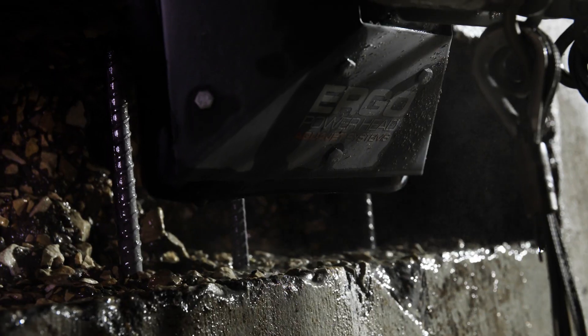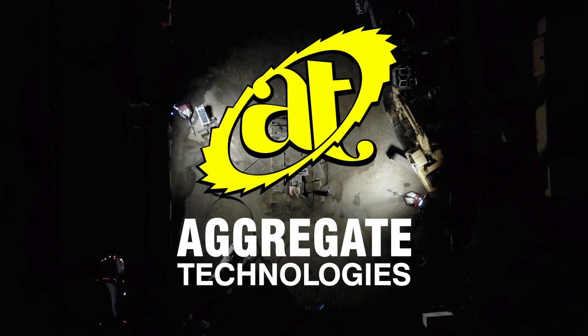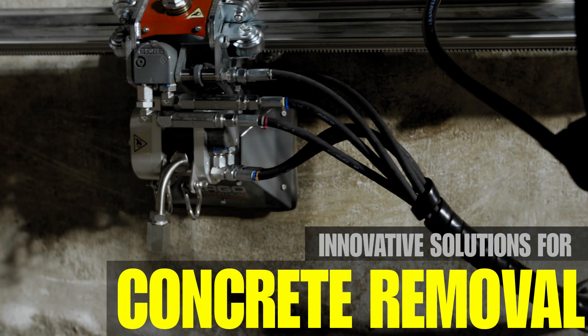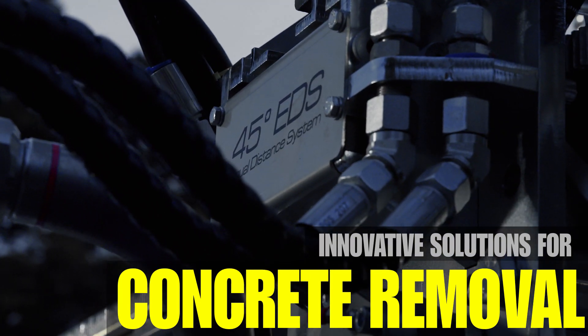When it comes to dealing with concrete removal, there's the old-fashioned way and there's the Aggregate Technologies way. Since 1997, Aggregate Technologies has become the leader in innovative solutions to all your concrete removal needs. Our newest innovative solution is no exception.